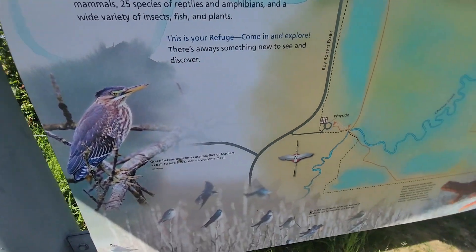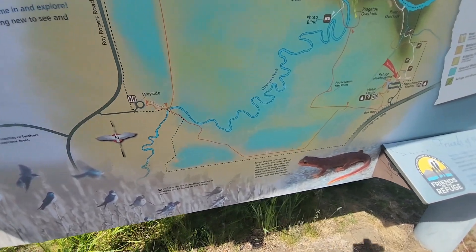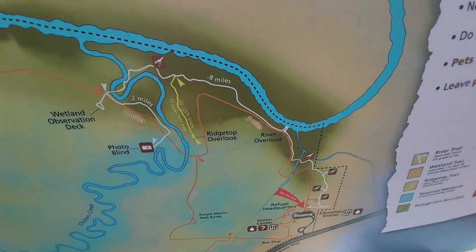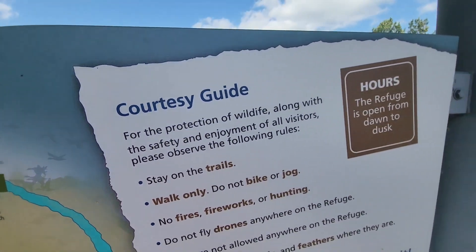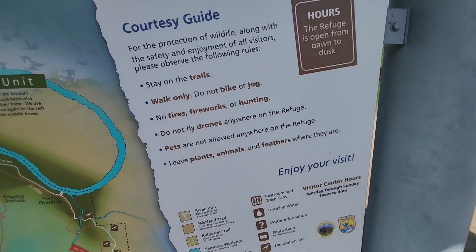Sorry if the camera works not so great — it's really super bright out here. And I have photo-sensitive eyeglasses, so it's kind of hard to see my screen sometimes.